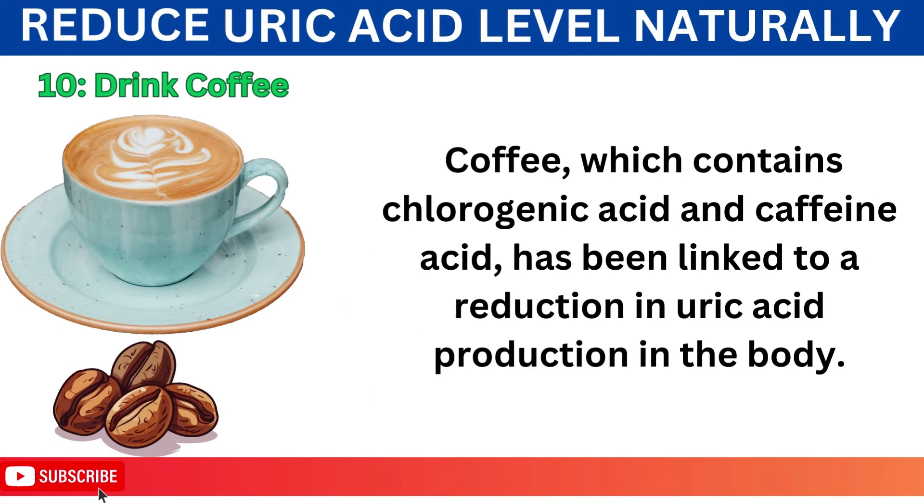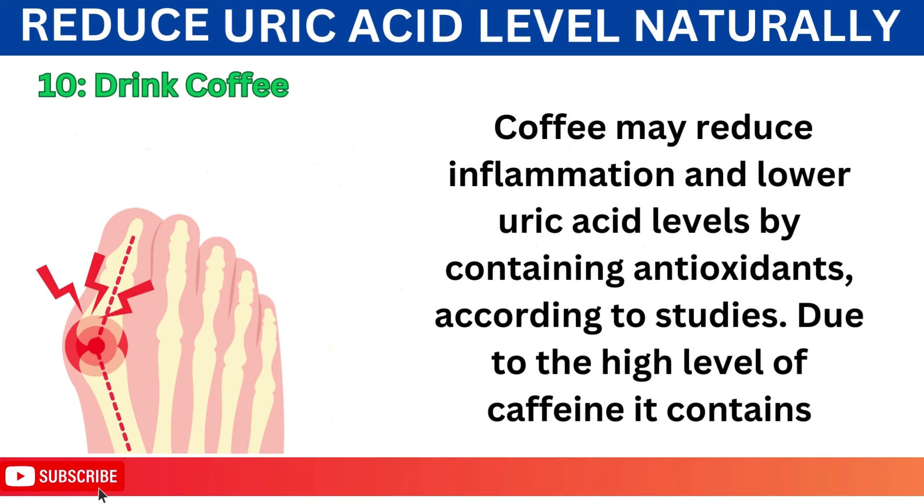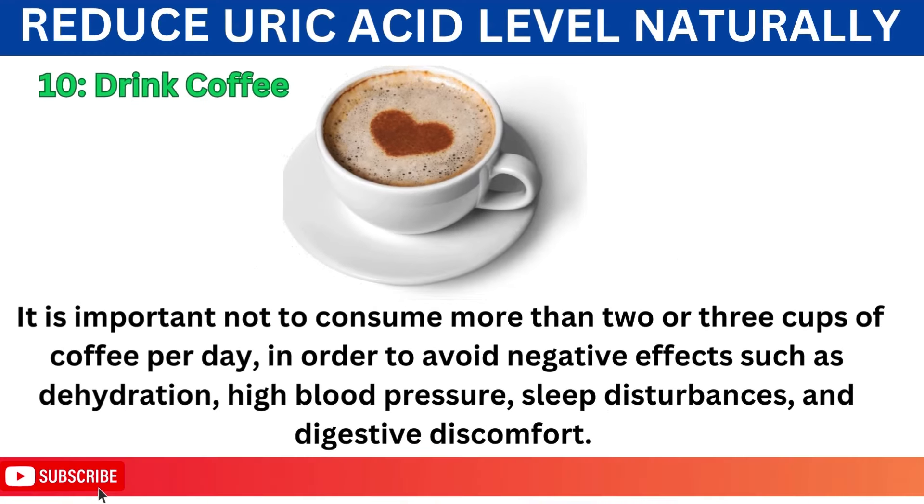Number 10: Drink Coffee. Coffee, which contains chlorogenic acid and caffeic acid, has been linked to a reduction in uric acid production in the body. Additionally, coffee consumption has been associated with a lower risk of gout. Coffee may reduce inflammation and lower uric acid levels by containing antioxidants, according to studies. Due to the high level of caffeine it contains, it is important not to consume more than two or three cups of coffee per day, in order to avoid negative effects such as dehydration, high blood pressure, sleep disturbances, and digestive discomfort.